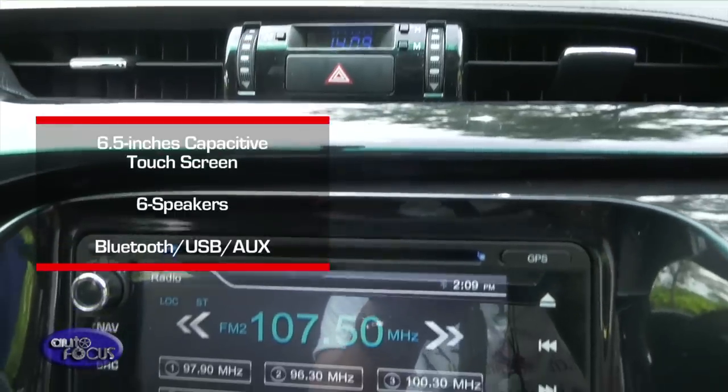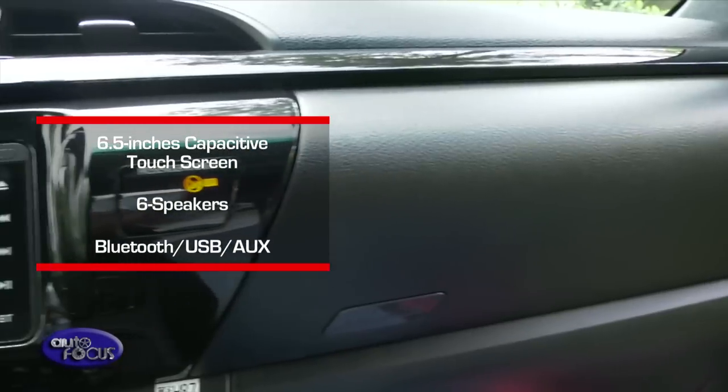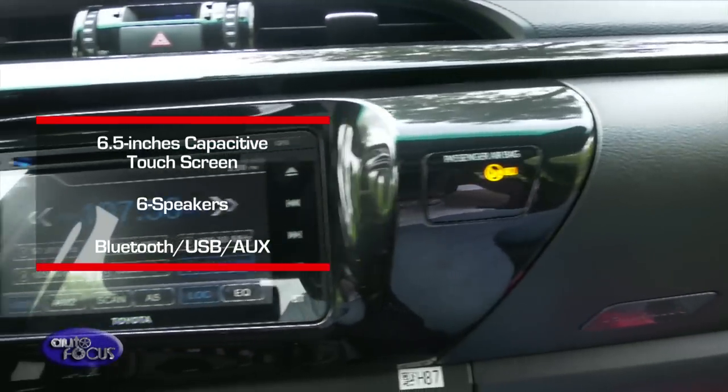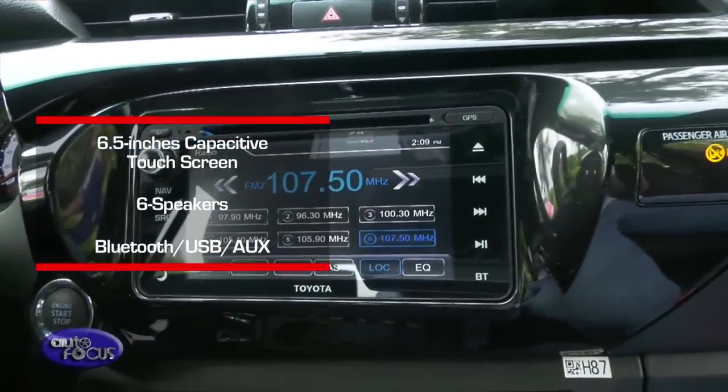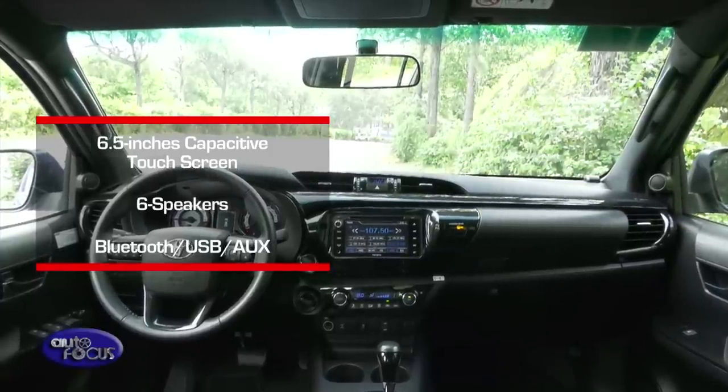The interior of the Conquest is further highlighted by its infotainment system with navigation. It is equipped with a 6.5-inch capacitive touchscreen that comes with six speakers and is available through Bluetooth, USB, and AUX connectivity.